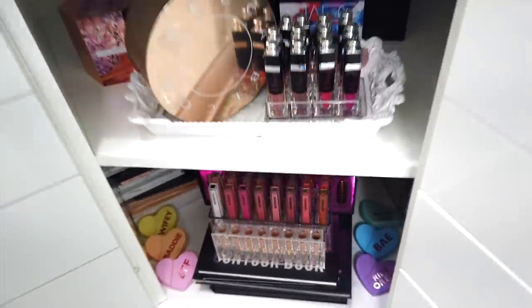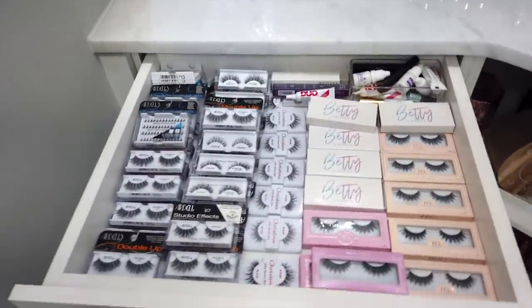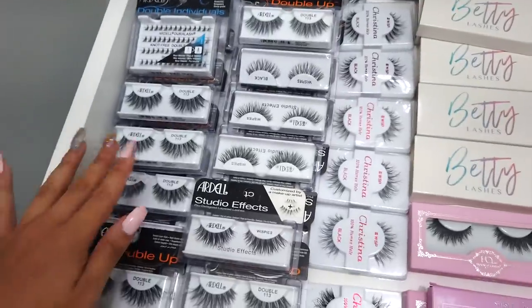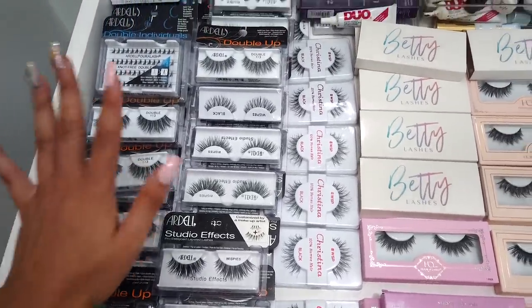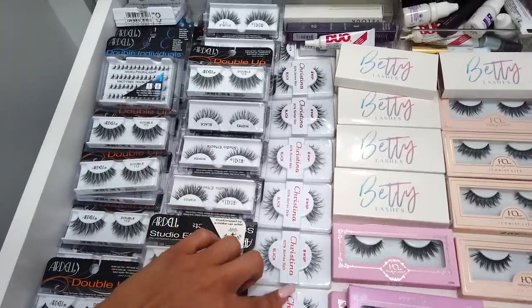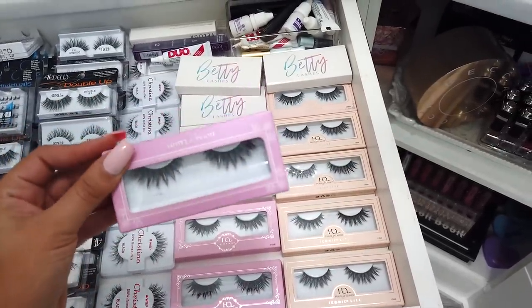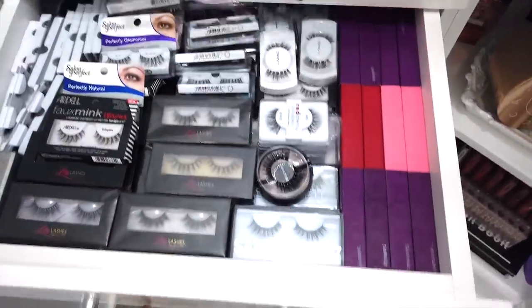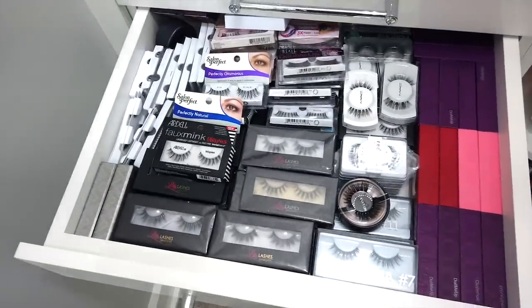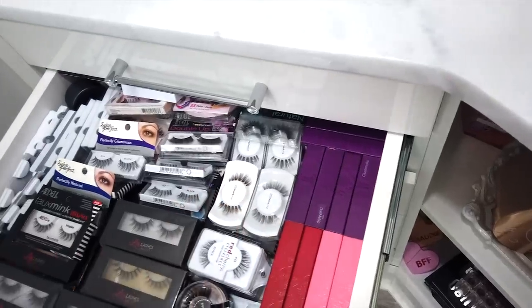Now let's get to the good stuff — the drawers. Starting over here I have lash drawer number one. These are my most-used lashes. These right here are my life — the Double 113s are my absolute go-to favorites. I also love the Ardell Wispies, my Christina WSP lashes, the House of Lashes Iconic — which is actually what I'm wearing right now — and the House of Lashes light version. The next drawer has Lily lashes, Huda Beauty, Samantha lashes, and Velour.